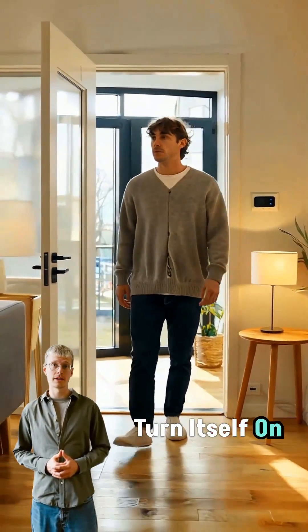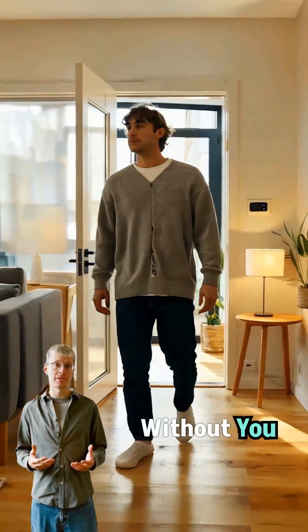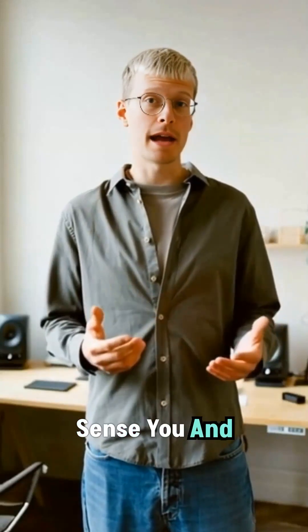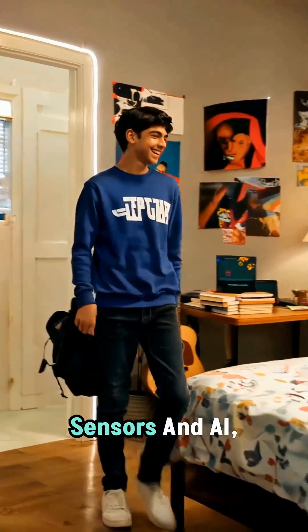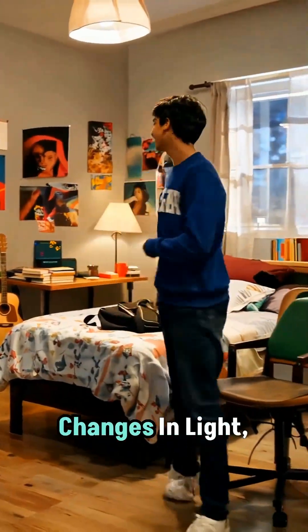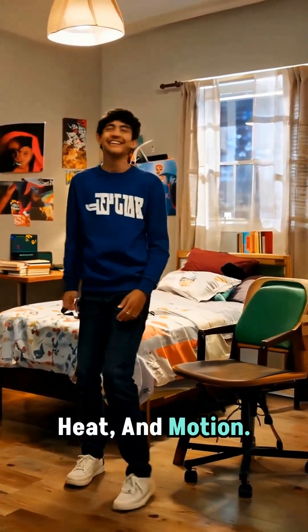What if your lamp could turn itself on when you walk in the room without you lifting a finger? Scientists are building exactly that — rooms that sense you and automate themselves. Using smart sensors and AI, your home can detect human presence via tiny changes in light, heat, and motion.